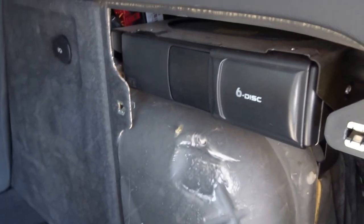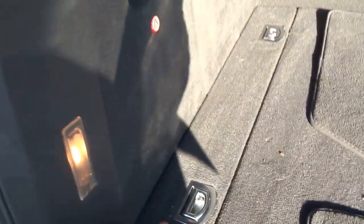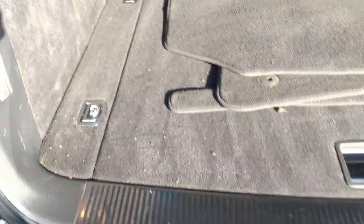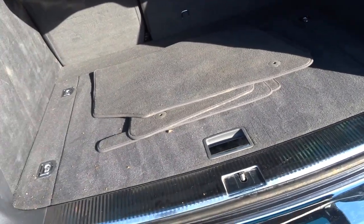There's also a six disc CD changer just in the boot area, and your warning triangle on that side. You've also got tether points in the back of the car, and a lovely stainless steel kick plate on the rear of the car.